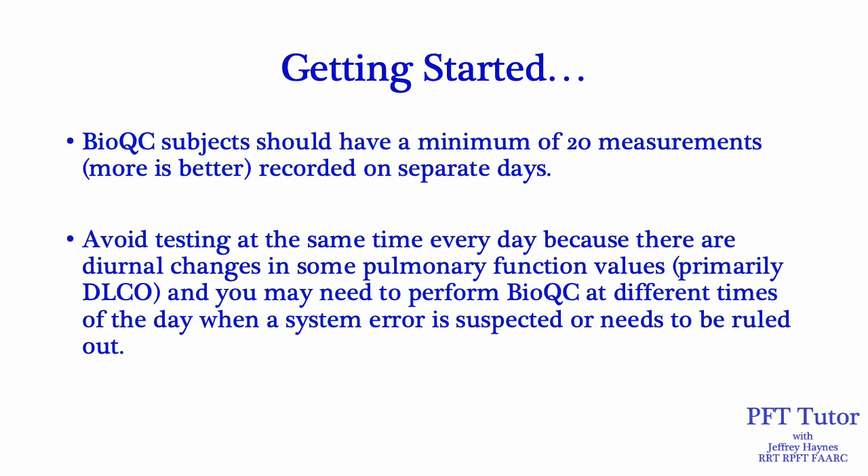When starting your BioQC program, subjects should have a minimum of 20 measurements — although more is better — recorded on separate days. It's also probably important to avoid testing at the same time every day because there are diurnal changes in some pulmonary function values, primarily DLCO. You may need to perform BioQC at different times of the day when a system error is suspected or needs to be ruled out.